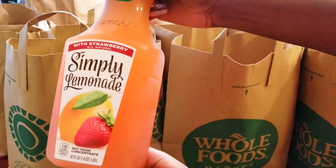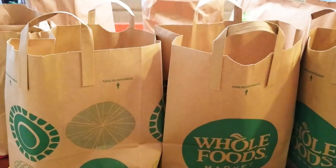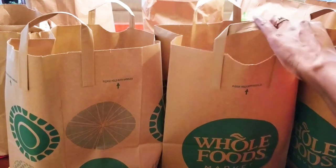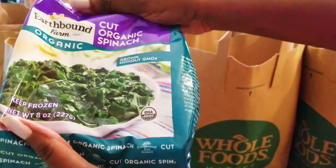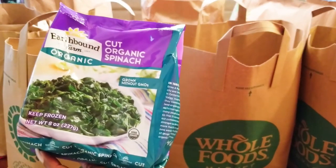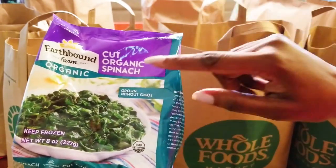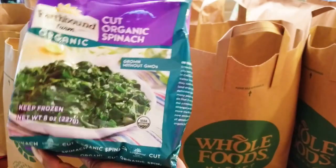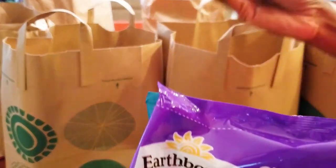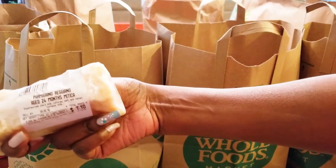I got some Simply Strawberry Lemonade — I love this stuff. I got some Organic Cut Spinach, which I love so much. And I got some Parmesan cheese — Parmigiano-Reggiano.